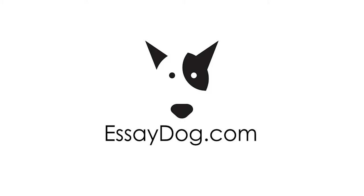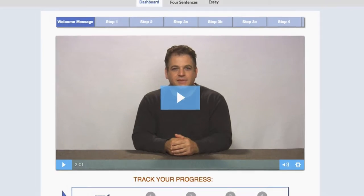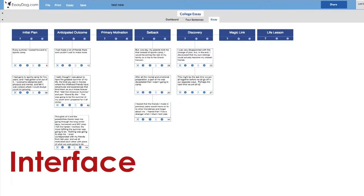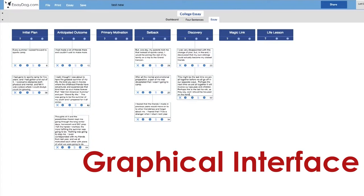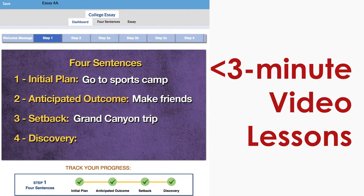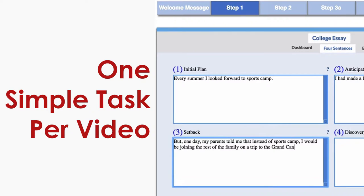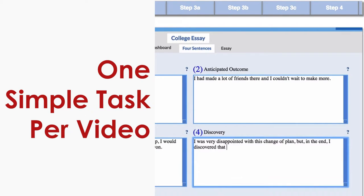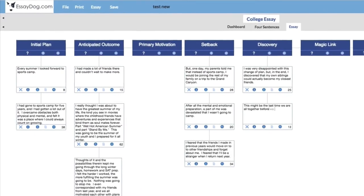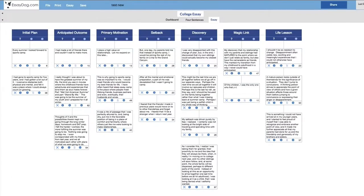Let me show you why EssayDog is so powerful. EssayDog doesn't start the student on a blank Word or Google document, the way traditional writing methods work. We take them to a fun, easy-to-use graphical interface where students are guided by short video lessons that are one to three minutes each. Each video gives them one simple, manageable task to complete. The student completes that task, then comes back to watch the next video. One task builds upon the last, and before they know it, the student is on their way to an engaging, compelling first draft.